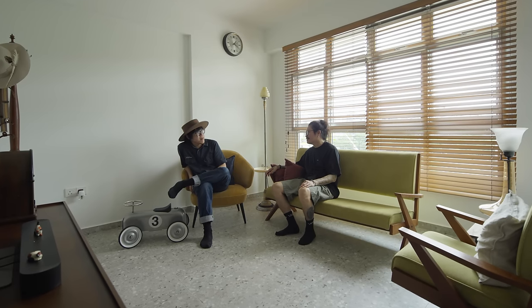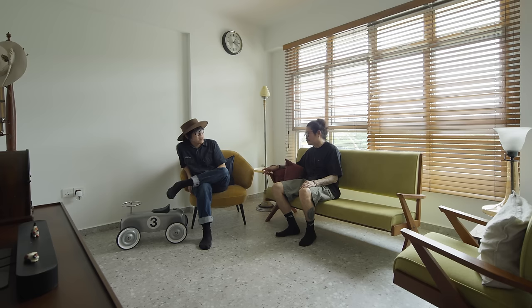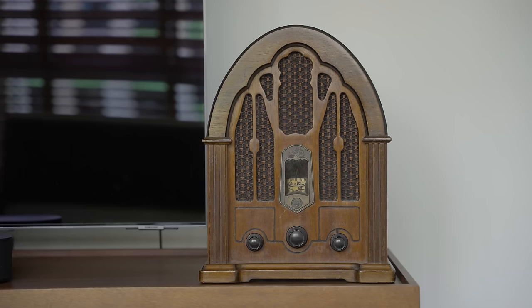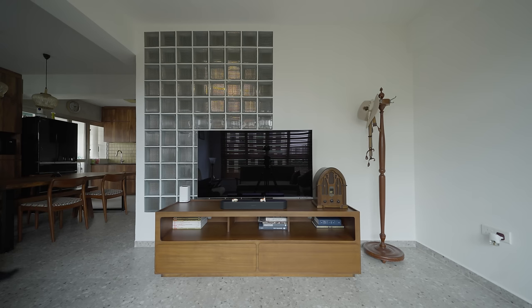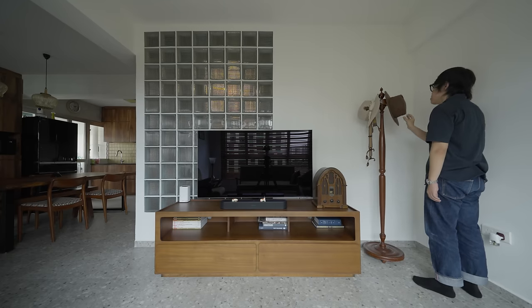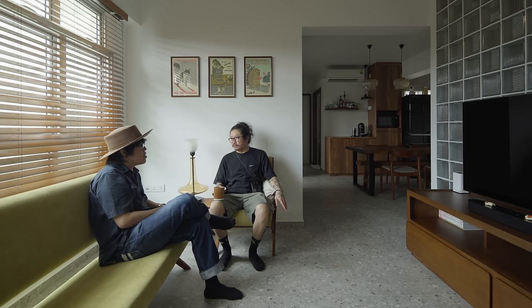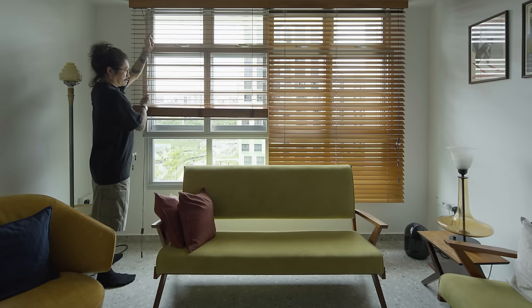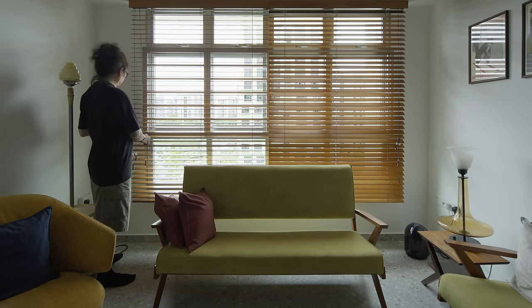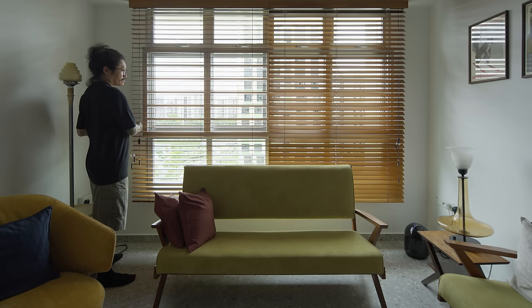We kept the living room simple, stocking it with vintage furniture and blinds. The living room is filled with the homeowner's vintage pieces — most of the furniture is made of teak — and it's where the family spends most of their time together, with vintage lamps in the corner of the space. The room receives a lot of natural light, so we installed wooden string blinds to control it and create interesting shadows.